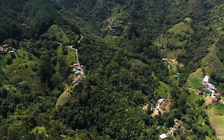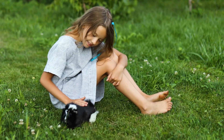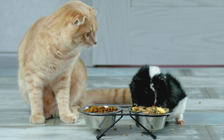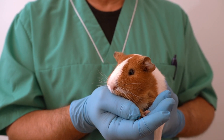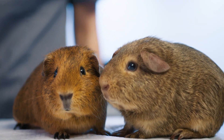Did you know that guinea pigs have been kept as pets for thousands of years? People in the Andes Mountains first raised guinea pigs for food and ceremonies. Today they are popular pets worldwide because they are friendly and easy to care for. Scientists also use these cute rodents to study diseases and new medicines because their bodies react similarly to humans.